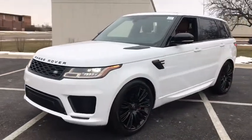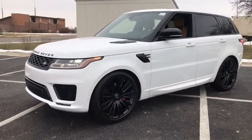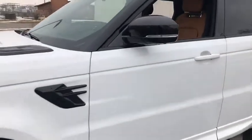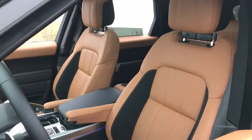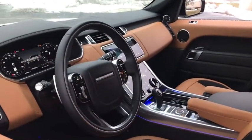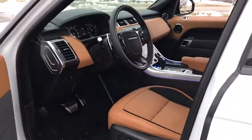Here are some of this vehicle's great options: traction control, navigation system, tow hitch, power liftgate, power passenger seat, dual airbags, power steering, alloy wheels, four-wheel disc brakes, center armrest, active suspension system, security system, electronic stability control.